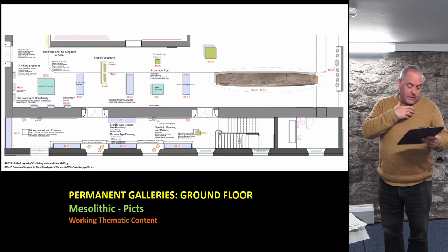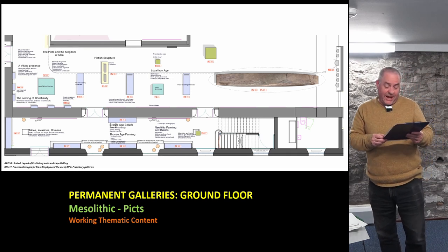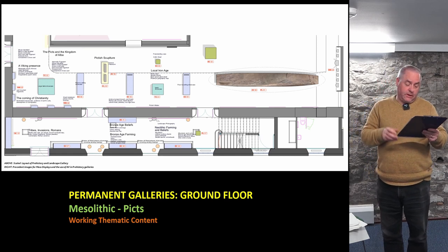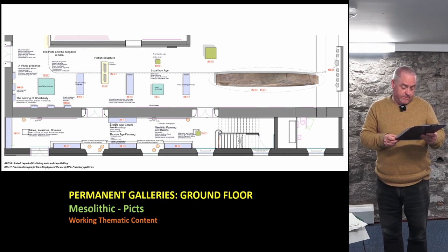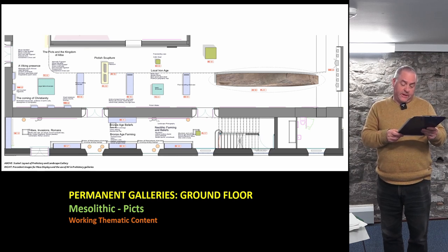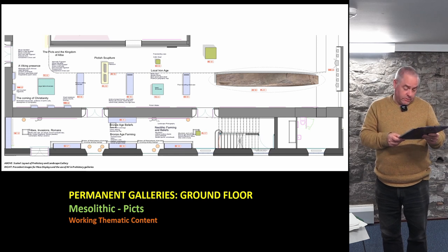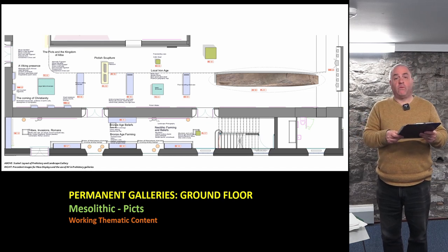What we are looking at is a ground floor divided essentially into two galleries: the first covering the Mesolithic to the Picts and the other looking at medieval Perth and its hinterland, with the hoped-for display of the Stone of Destiny linking the two. Our thinking around the first gallery has it weaving a post-Ice Age narrative of the land and its resources, the movement of people and the transition of Pictish kingdoms to the kingdom of Alba in the 10th century. The structure is basically chronological but supported by thematic content, with some compromises around space and flow for very large objects like the Carpow Bronze Age logboat.